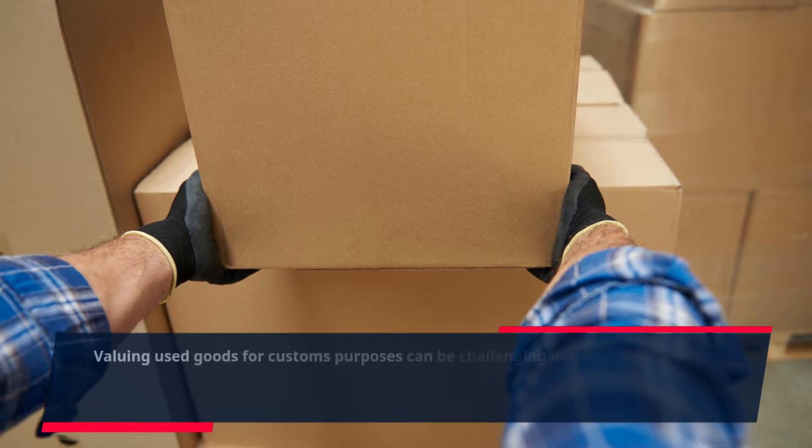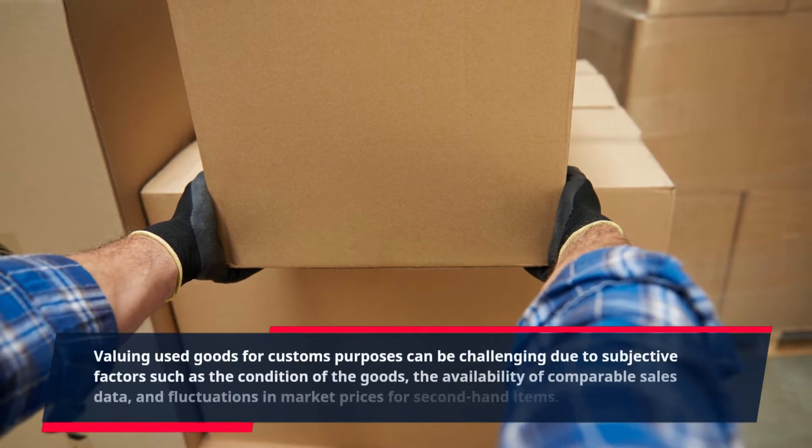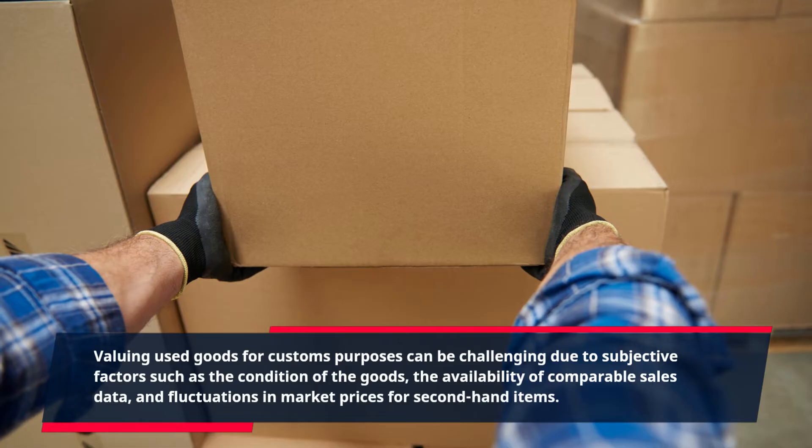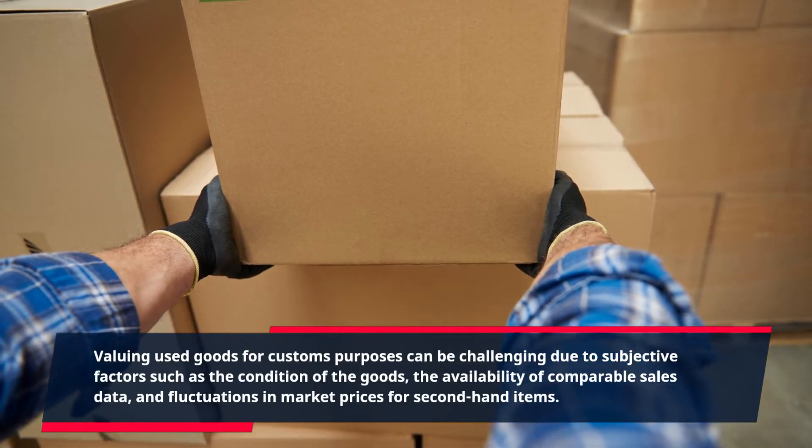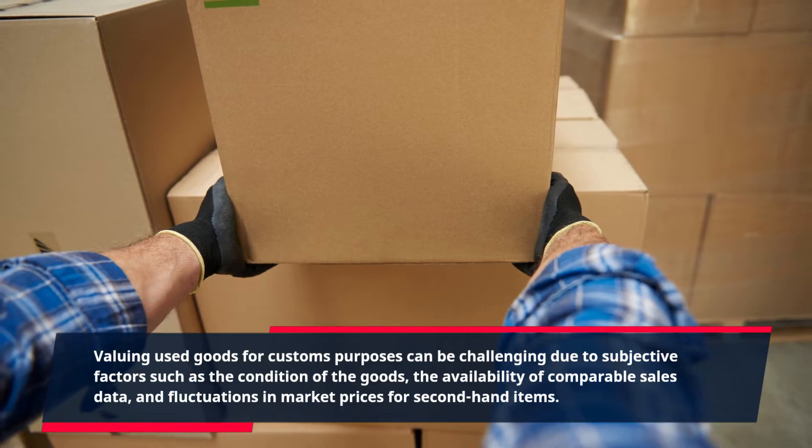Valuing used goods for customs purposes can be challenging due to subjective factors such as the condition of the goods, the availability of comparable sales data, and fluctuations in market prices for second-hand items.